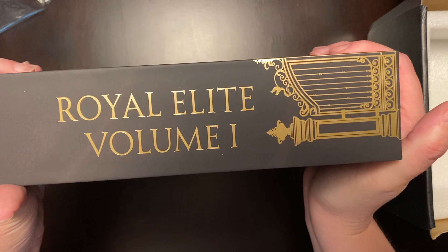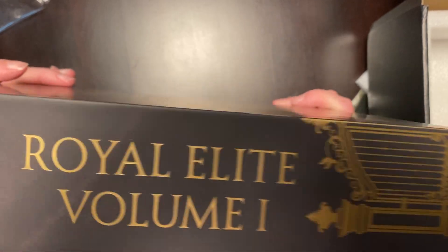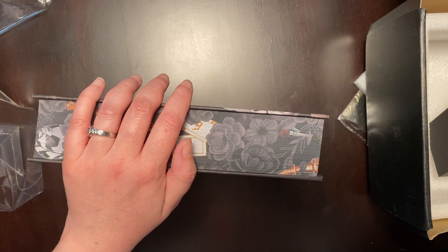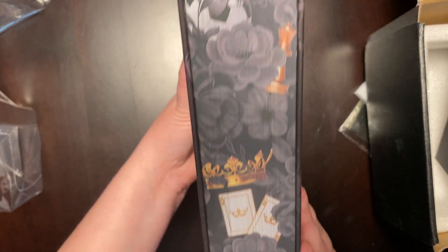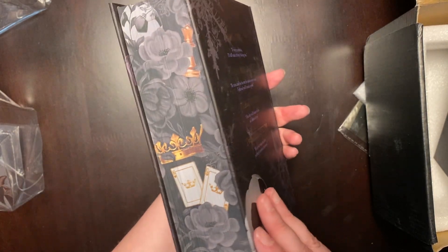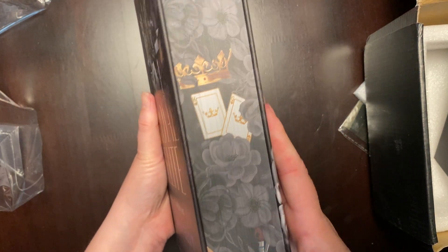I'm going to try and get this out of the book sleeve so we can take a closer look. Right off the bat we have some sprayed edges. This is a really big book, and since I haven't read the series, I'm wondering if I need to get the ebook version, because I don't think I could read just one book out of this book.